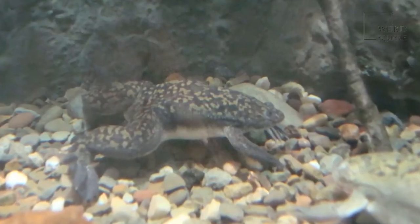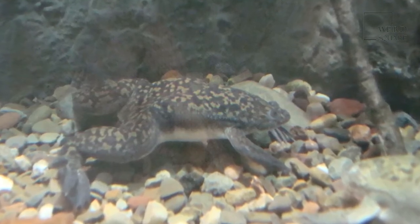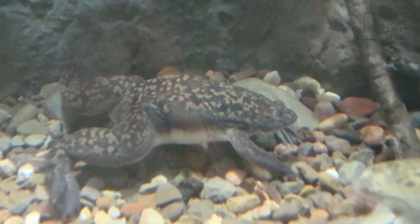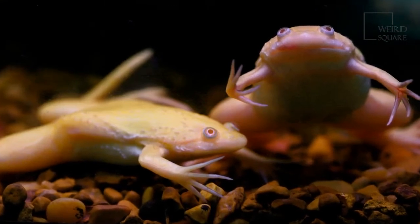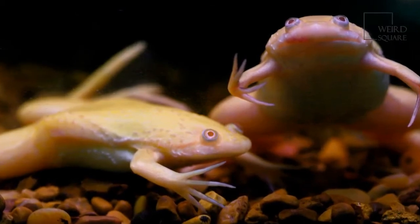It is a ferocious predator and once food has been spotted, the African clawed frog catches its prey using its claws, which shovel it into its mouth. The African clawed frog has evolved very successfully as a bottom-dwelling animal, which means that it has greater protection from predators and a better choice of food.